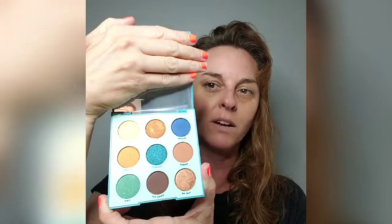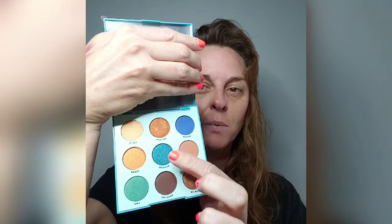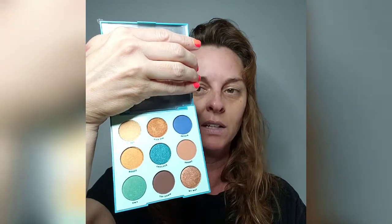I'm going to use this palette in my next video or the one after — within the next two videos you're going to get an eye look with it. Look how pretty those colors are! This blue is speaking to me. Some of the colors on the back are called El Rey, Wild One, Detour, Boozy, Gridlock, Sorbet, Highway, Top Down, and My Way. I'm very excited.